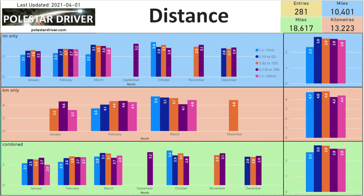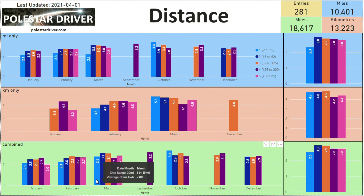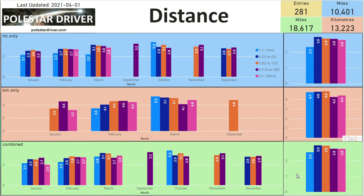Finally, distance ranges. In March, short trips under 15 miles come out at 2.8 miles per kilowatt hour — the most inefficient trips in the Polestar 2. Efficiency climbs to 3.1 for trips up to 125 miles, then drops to 2.7 for 126 to 200 miles, and 2.9 for more than 200 miles. This tells us the most efficient journey length is between 15 and 125 miles. The bottom right shows totals across all data.